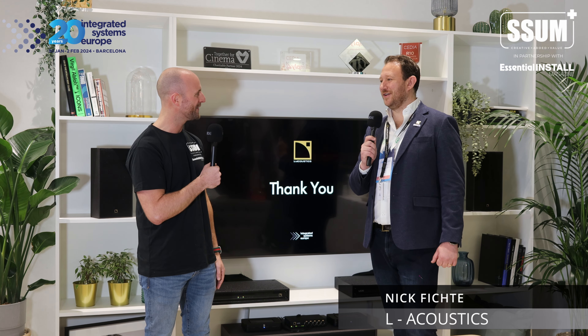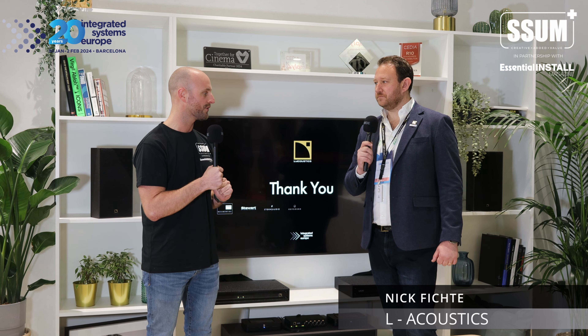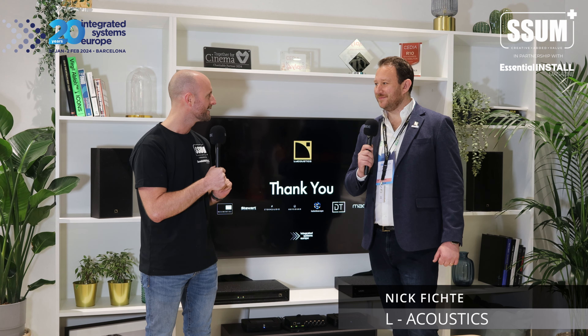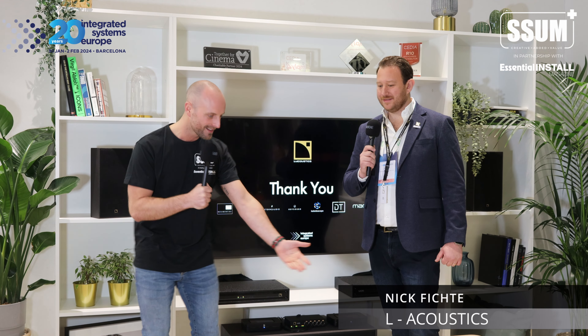Nick, I think it's important to tell everyone about L-Acoustics — just a little background, and then tell me what you have on this fabulous stand. L-Acoustics has been in business for 40 years, founded in 1984. Our founder was the pioneer of line array technology at live events, and we have grown to be one of the biggest companies in professional audio.